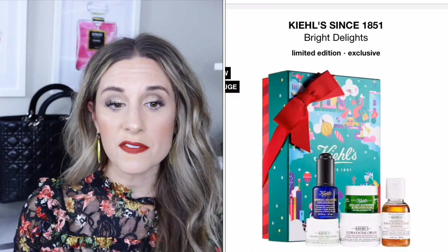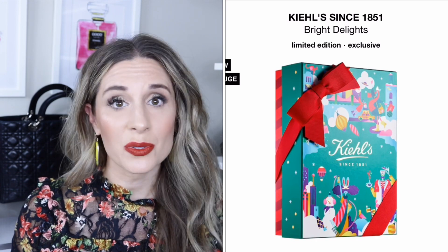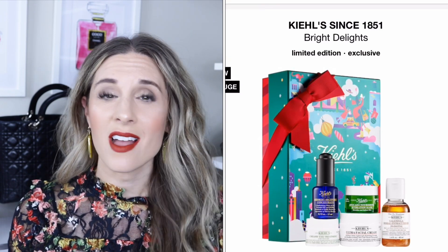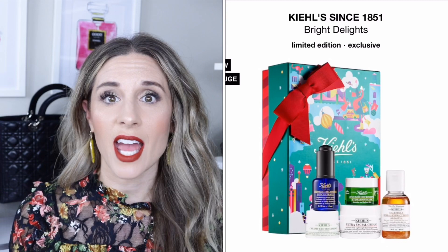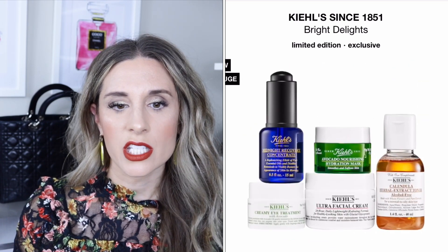Moving on to Kiehl's — I'm really excited about this one. It's called Bright Delights and retails for $50. It contains the calendula herbal extract toner, the ultra facial cream — which I love; makeup artist Mario actually uses it on Kim Kardashian, I saw that at a masterclass in New York City — the eye treatment with avocado, the avocado nourishing hydration mask, and the midnight recovery concentrate oil, which helps with brightening and wrinkles. I use it every night and absolutely love it.